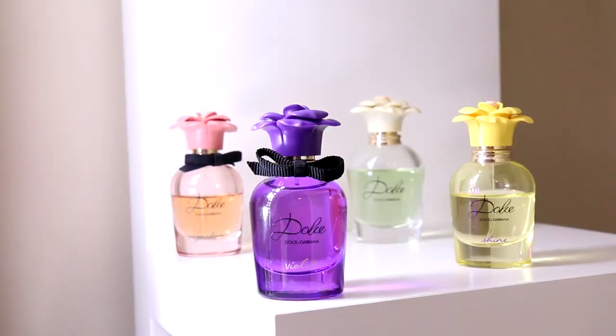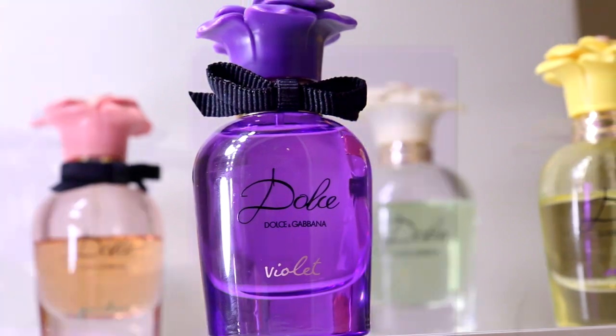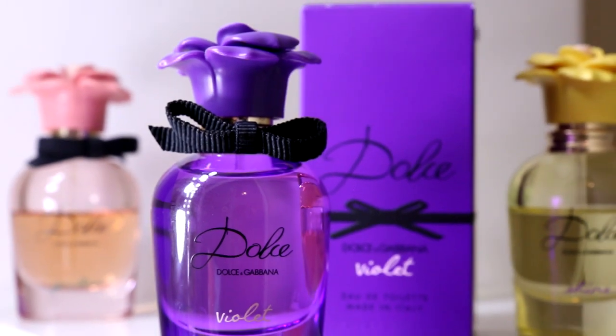First things first — the packaging. Beautiful. I really enjoy these little bottles. They are so cute with the little flower on top. I believe these are always released around springtime, which is very fitting for this perfume. I really like the purple packaging, I think it's really cute.